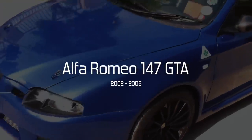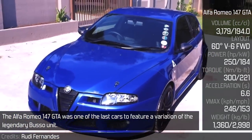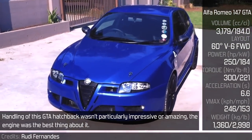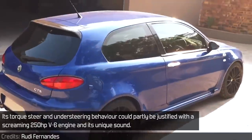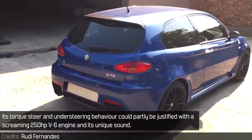Alfa Romeo 147 GTA. The Alfa Romeo 147 GTA was one of the last cars to feature a variation of the legendary Busso unit. Handling of this GTA hatchback wasn't particularly impressive or amazing — the engine was the best thing about it. Its torquiness and understeering behavior could partially be justified with a screaming 250 horsepower V6 engine and its unique sound.